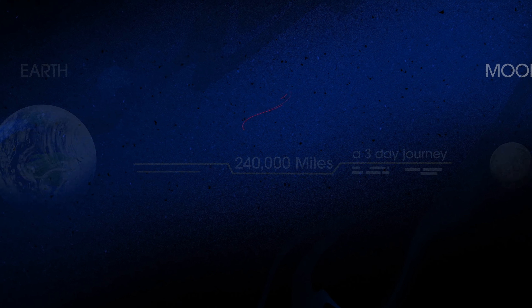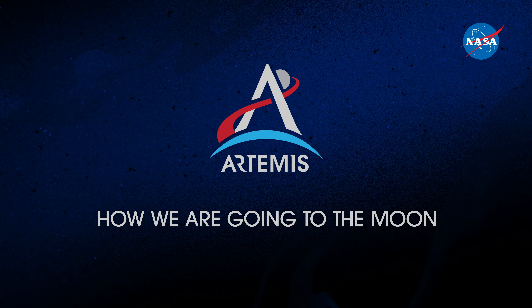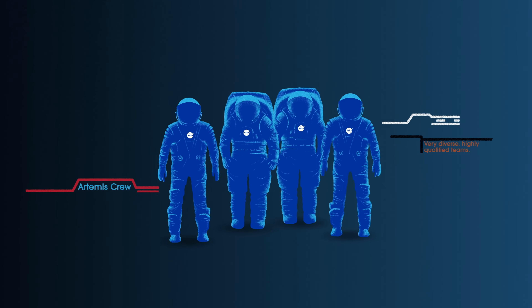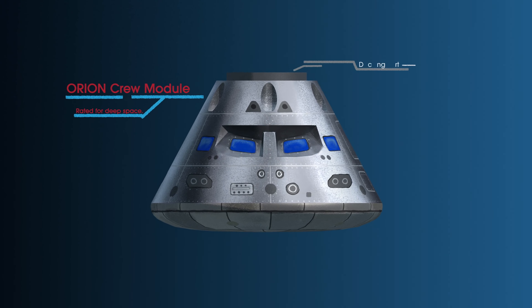So, what will an Artemis mission look like? Everything is designed and tested with our most important element in mind, the astronauts. This is their deep-space, human-rated spacecraft called Orion,